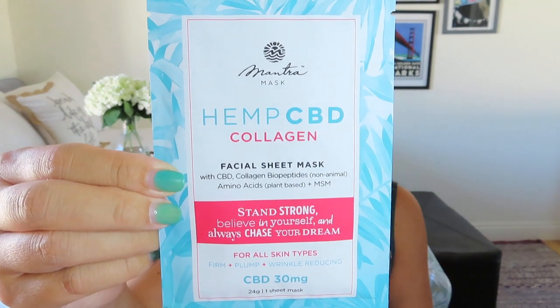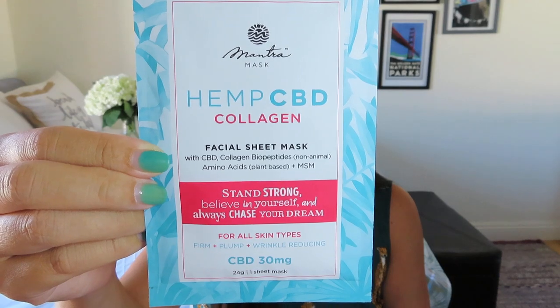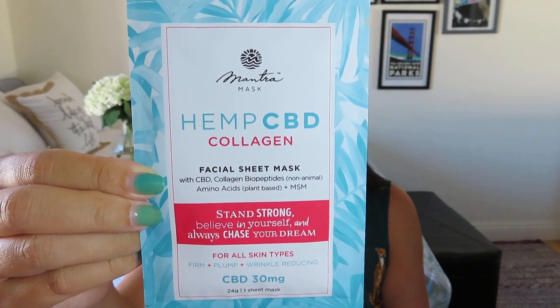Then we have a sheet mask. Sheet masks are one of those things you get a ton of in subscription boxes, but they're great. This one is actually a CBD one — Hemp CBD Collagen Facial Sheet Mask by Mantra. It says this is a $14.95 retail value. Products with CBD in them do tend to be a little pricier. Let me know in the comments below if you've had luck with CBD products, because I don't really use them myself a lot.